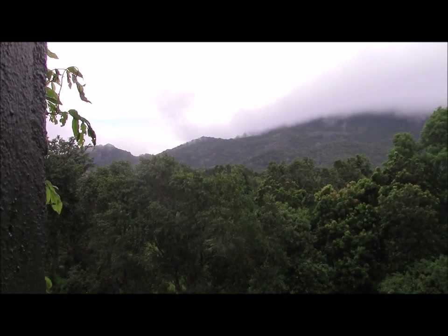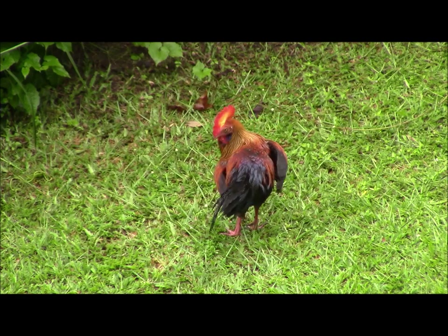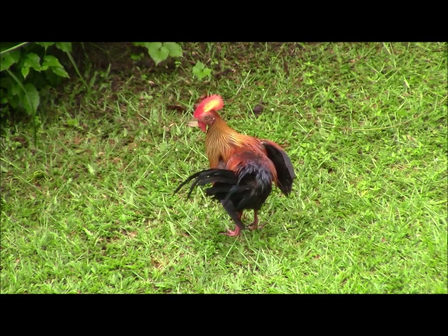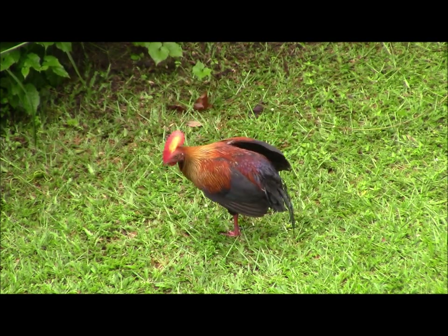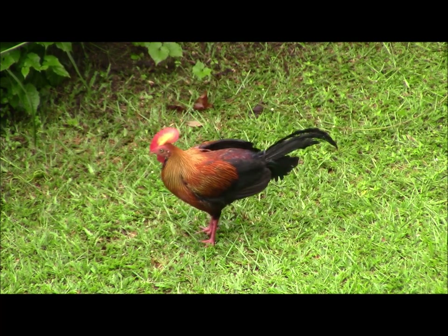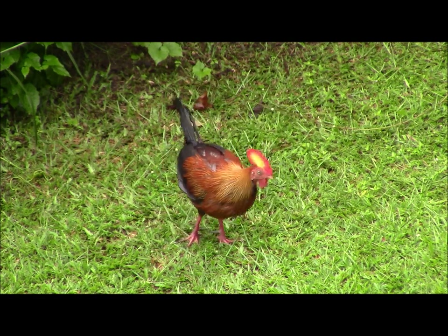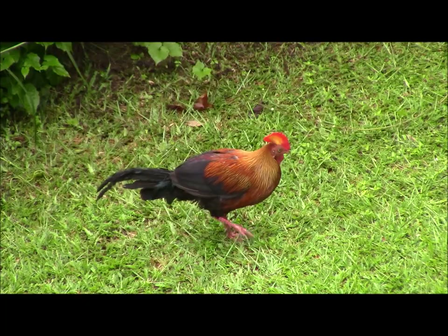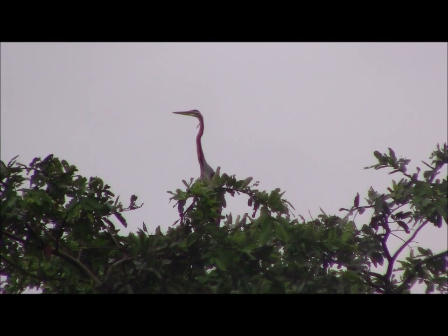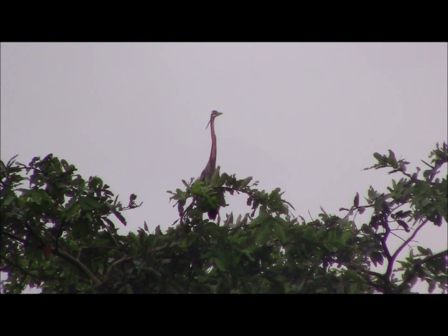That striking bird call came from a Sri Lanka jungle fowl which was active below our bedroom window. A purple heron briefly alighted in the crown of a distant tree.